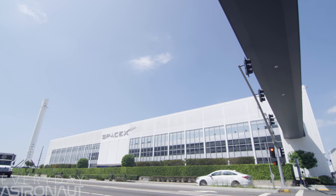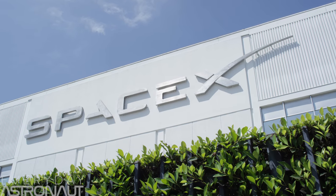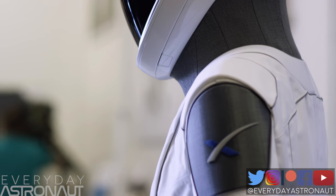SpaceX allowed us an extremely rare opportunity to actually film inside their headquarters for a chance to check out how they're training NASA's next generation of astronauts for the Commercial Crew Program. Now, they didn't let us just shoot willy-nilly anywhere, but we did get some really cool behind-the-scenes look of some amazing things.